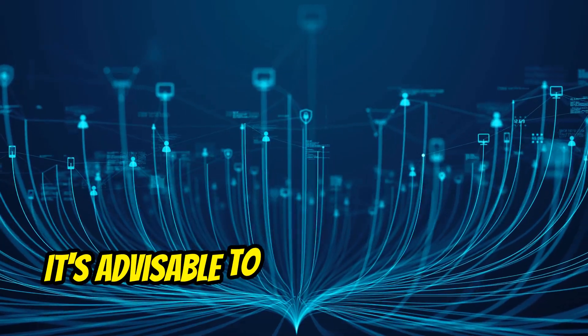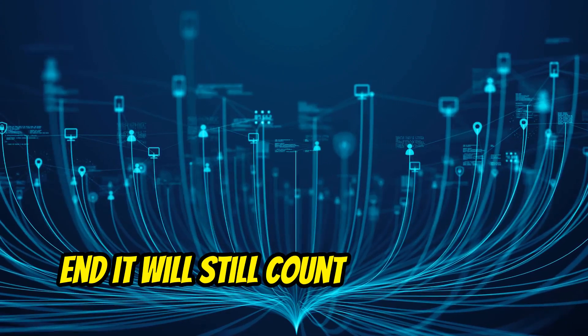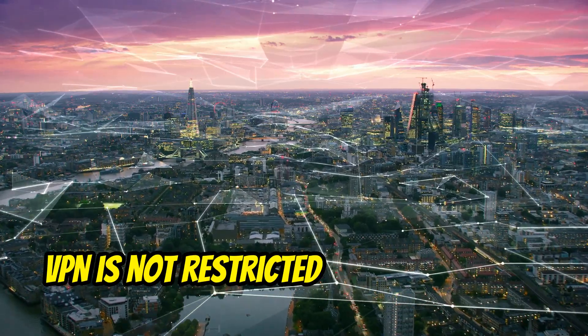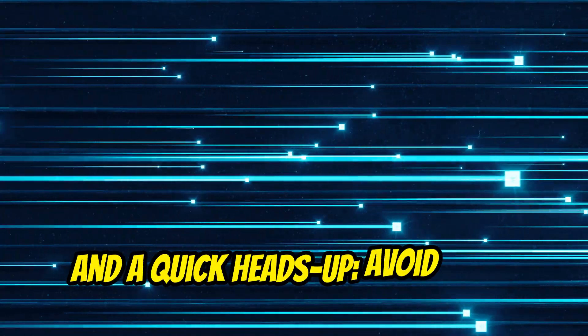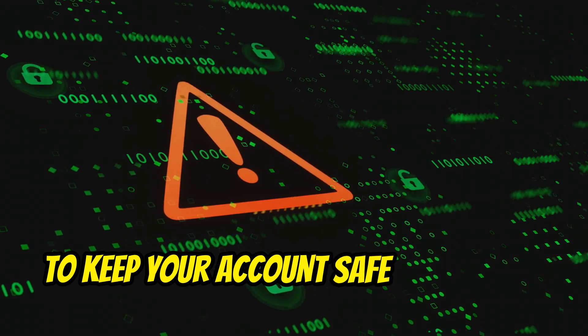It's advisable to use only one device per IP. Even if you try multiple devices, it will still count as if you're using a single device. VPN is not restricted, but there will be implementations in the future. Avoid using multiple accounts on a single device or IP to keep your account safe from bans.